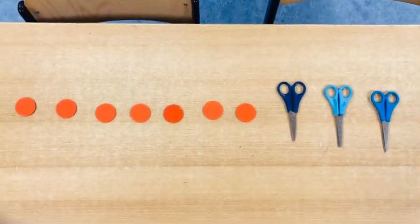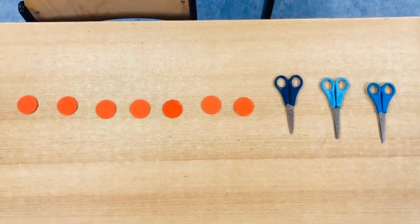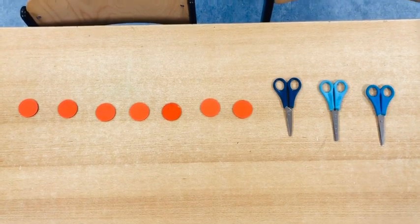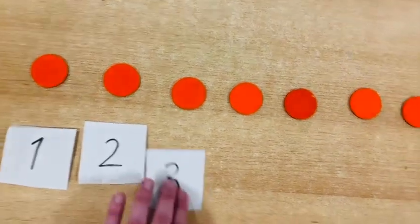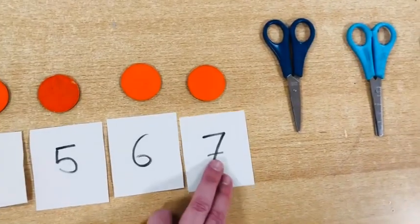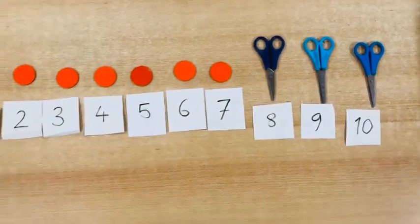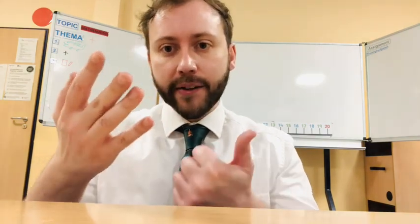Now I have seven magnets and three scissors. How much is that together? I can count on: one, two, three, four, five, six, seven, eight, nine, ten. All together — ten. So I can count on to get ten.